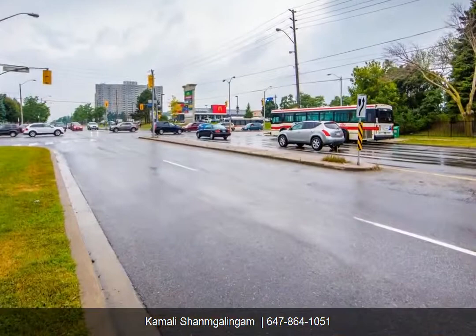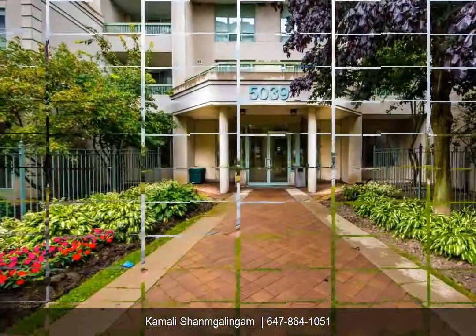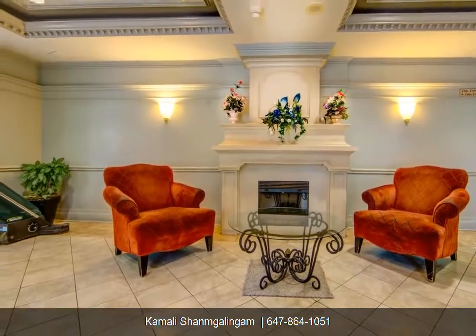Walk out to bus stop at the door. Absolutely great location, nine-foot ceilings. Immaculate unit. Den can be used as a family room. Enjoy full rec facilities in the building with 24-hour security.